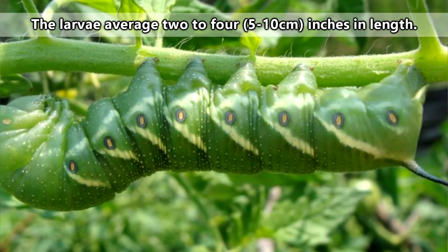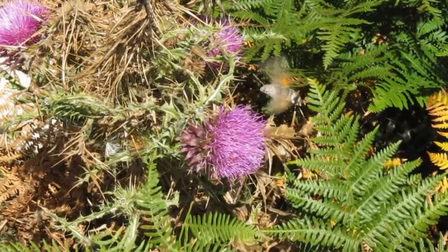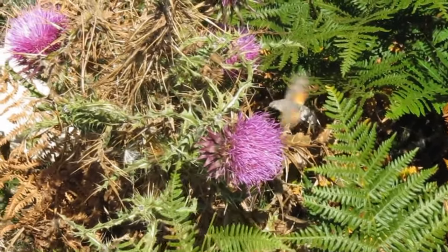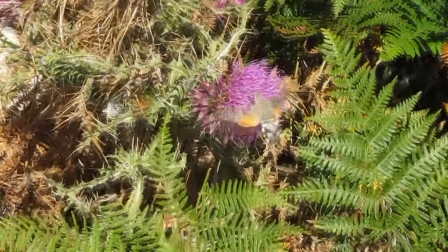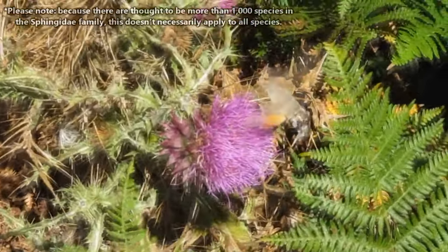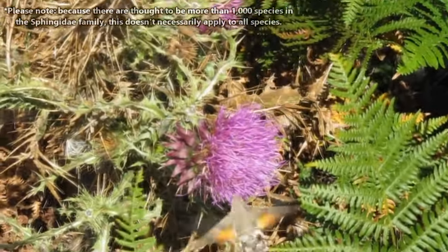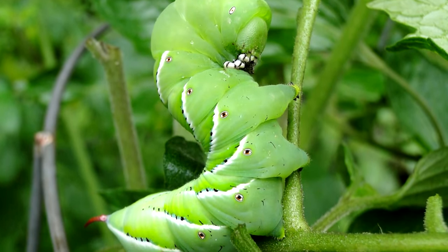Hornworms are usually green in color to help them blend in with their surroundings, but they can come in many colors too. Adult female hummingbird moths will attract the attention of a male using pheromones. After mating, she'll lay her round green eggs on the underside of leaves the larvae enjoy eating. These can include honeysuckle, hawthorns, and even tomatoes, which is in part why some species are considered pests.